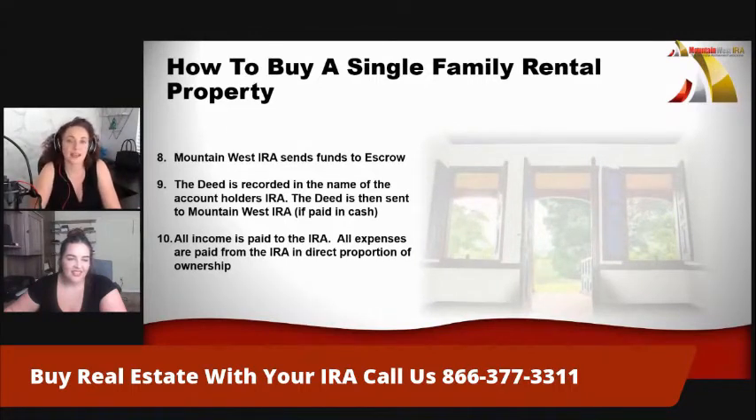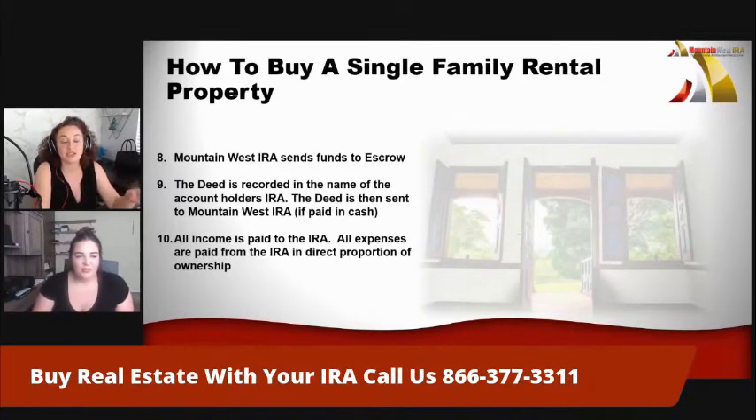At that point, we're ready for close. Mountain West IRA will send the funds to the escrow account on behalf of your IRA, and then the deed is recorded in the name of Mountain West IRA FBO your name and is sent to Mountain West IRA. If paid in cash, that's straightforward. If it is not paid in cash, you can have a loan — a non-recourse loan. We will have a non-recourse lender discuss how you can leverage property, but for this example we're just doing cash. The deed is then sent to Mountain West and kept for safekeeping.